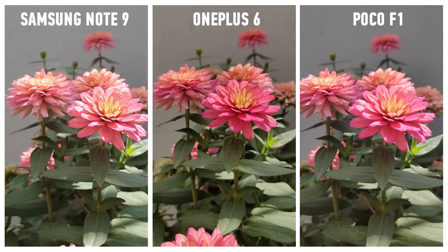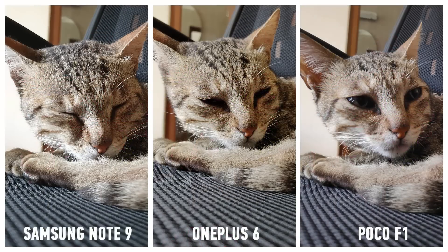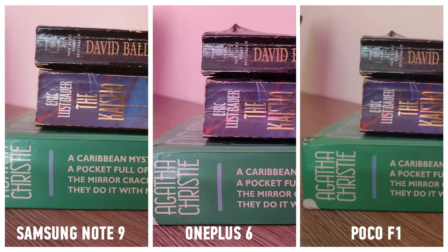Comparing the camera with the Galaxy Note 9 and the OnePlus 6, the Pocophone F1 holds its own against the competition. There are some differences in the pictures — it does fall short of the Galaxy Note 9 and OnePlus 6 image quality — but that's not very noticeable, and the difference is justified by the difference in price among these phones.